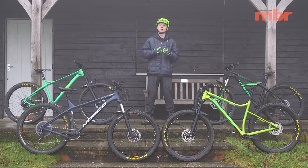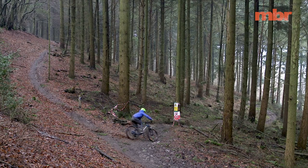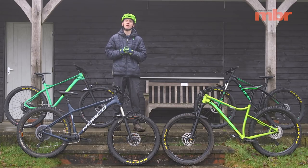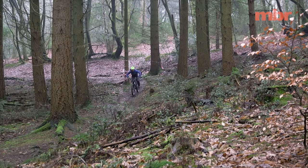We've gathered together four of the latest models for this month's group test. At £1,200, the Norco Fluid HT1 is the cheapest bike in this test, but it's closely related to the bike that won our hardtail of the year award in the thousand pound category last year, so we know it will be a really strong contender.